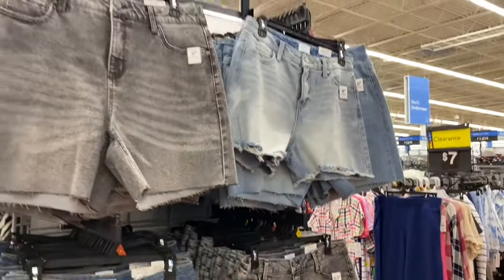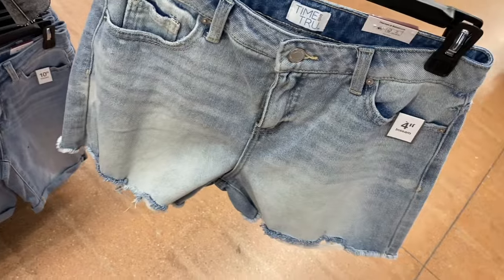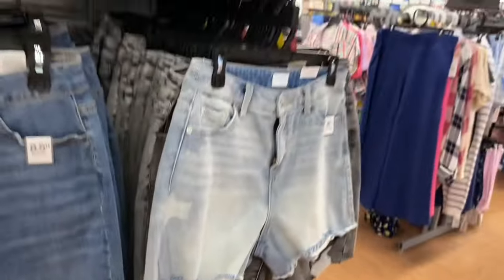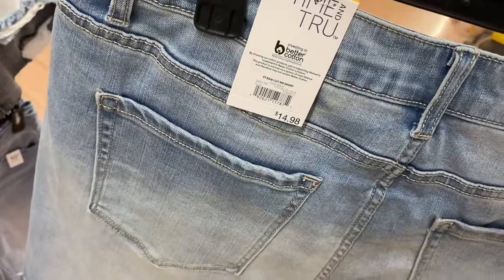They also have a four-inch inseam high rise frayed hem short for $14.88, and behind it a six-inch inseam version of the same style. There's also a raw cut mid-rise short, $14.88, which is more cut off at the bottom rather than frayed. You can get that one in another color too.